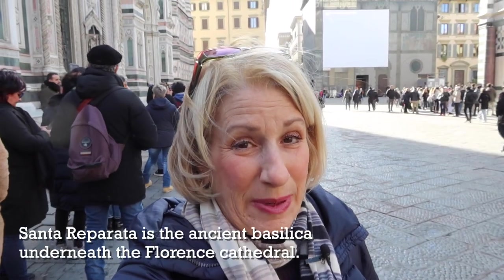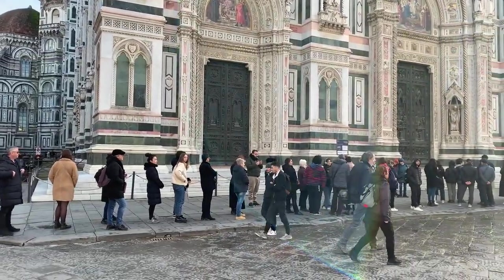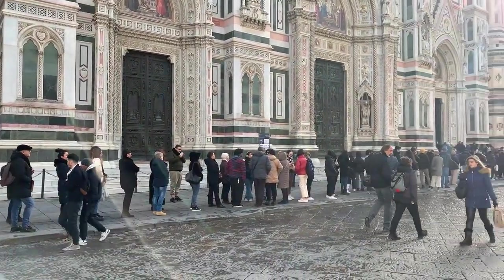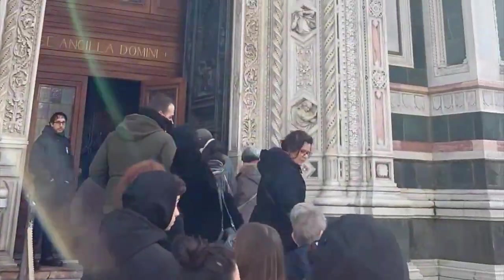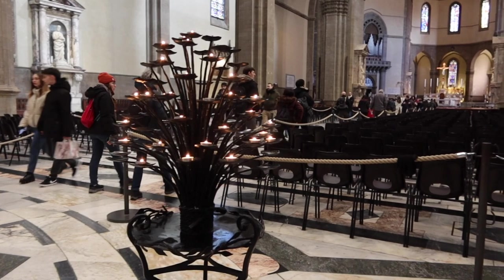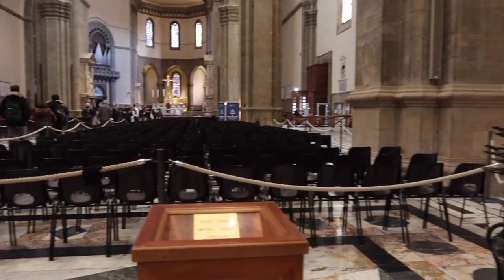It turns out to visit Santa Reparata we have to go inside the Duomo, so we are standing in line to get into the cathedral. It's January, so luckily the line is pretty short. One thing I've noticed about this cathedral is there are candles you can light. A lot of people say they would love to light candles in St. Peter's Basilica, but that's not possible — there are no candles in St. Peter's Basilica you can light. But here in the Cathedral of Florence, you can light a candle if you want to.